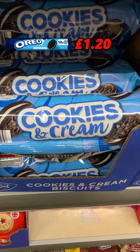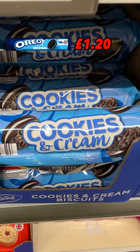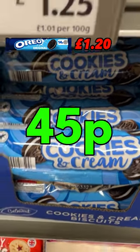Five Aldi dupes you need to know about. One: these cookies and cream biscuits are an Oreos dupe. Oreos are £1.20 at Sainsbury's. Aldi's are just 45p.